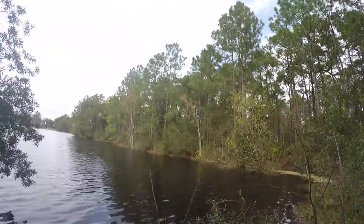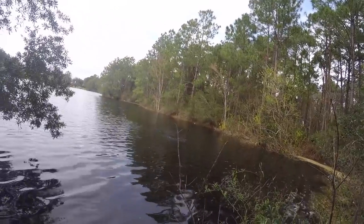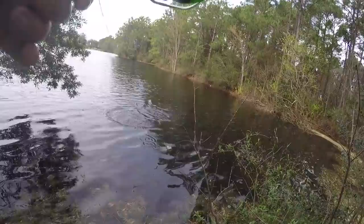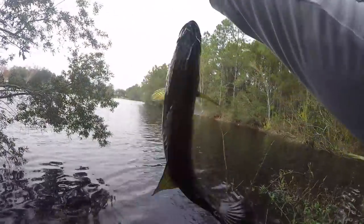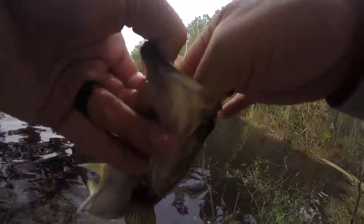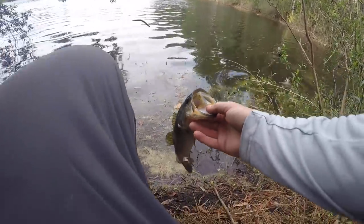Got one — there we go! A little better — just sucked it in like a little candy corn. Beautiful dark Florida bass! When they're taking it, it is just goners. Got you unhooked, sending you on your way.